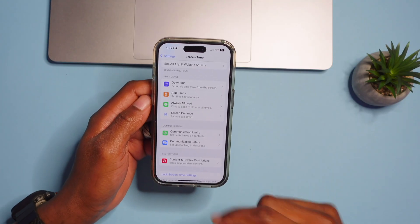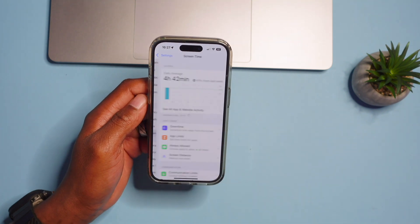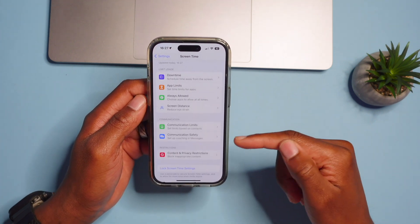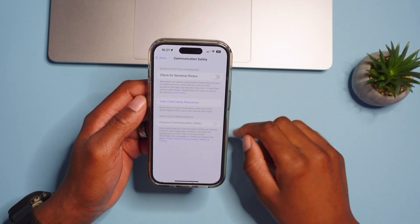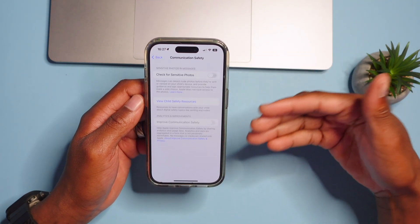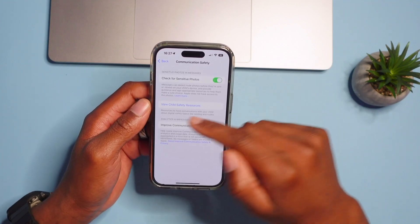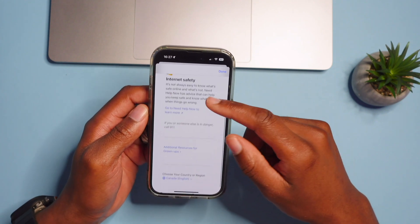Similar to before, go into Settings and Screen Time. You'll find a section called Communication Safety — previously accessed through Privacy & Security, but now it's here. You can turn on Screen Time Communication Safety for someone you look after or a child, and you can also view child safety resources while in this section.